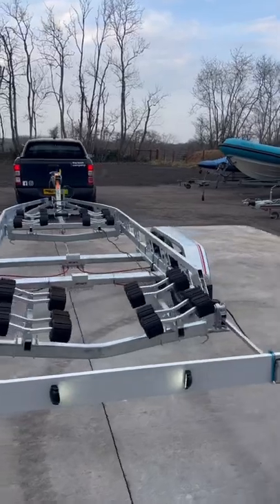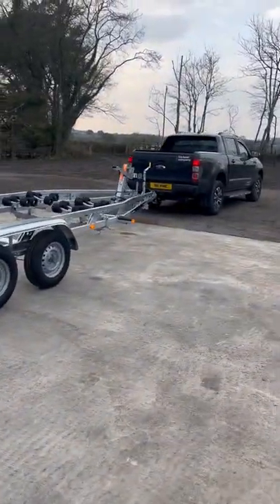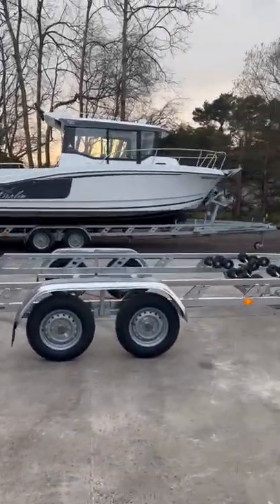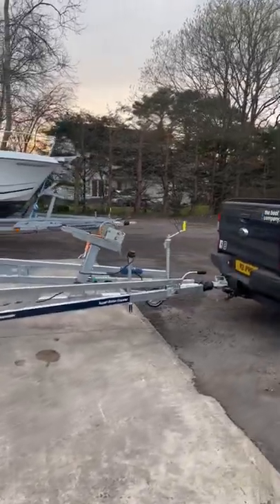This trailer will hold up to a 6.7 meter boat. She's obviously dual axle as you can see. All the other bits and pieces and finer details I'll put in the description below — give us a call if you're interested, thanks.